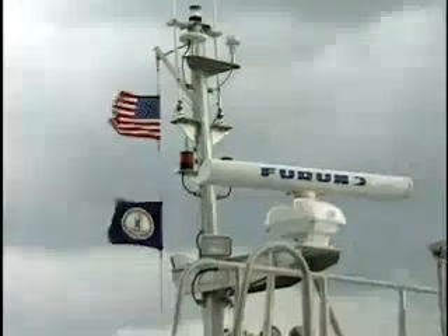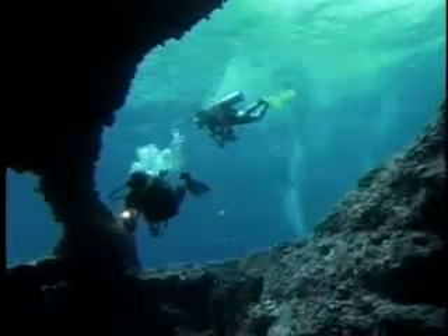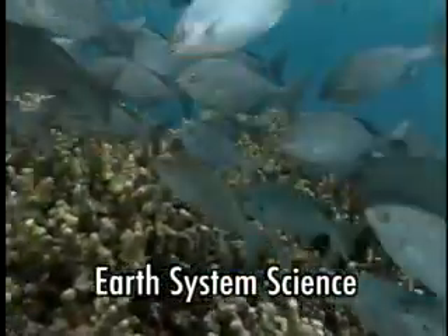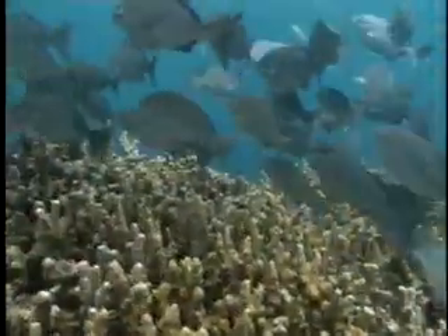Do you know the branch of science that deals with studying how the Earth works? Well, if you said Earth science, you're getting warm. In order to understand this concept, we need to know what a system is, and we'll get to that in a minute.